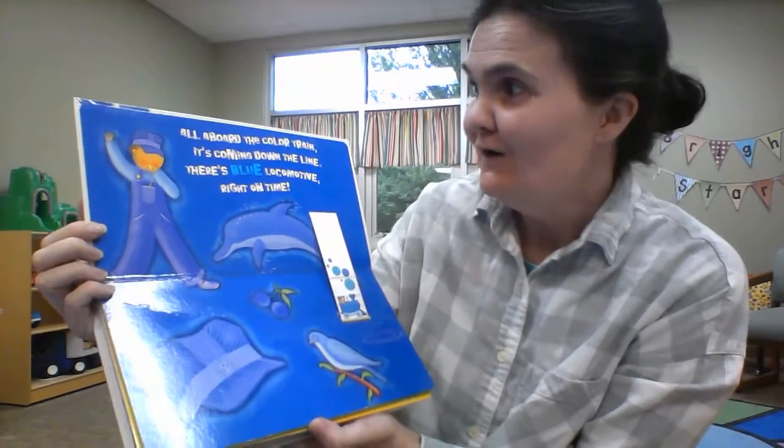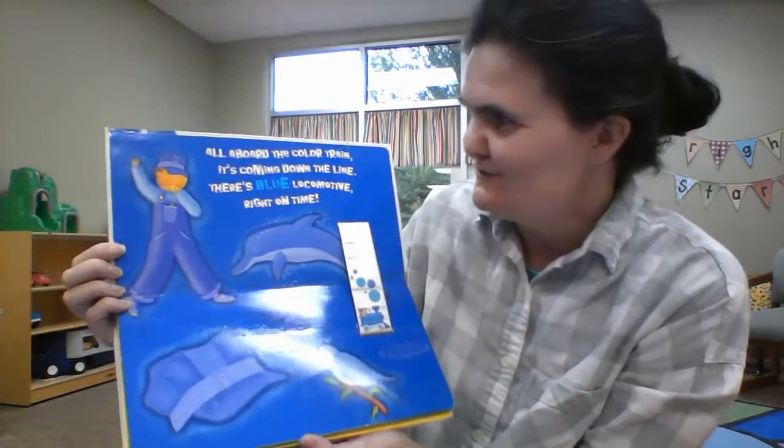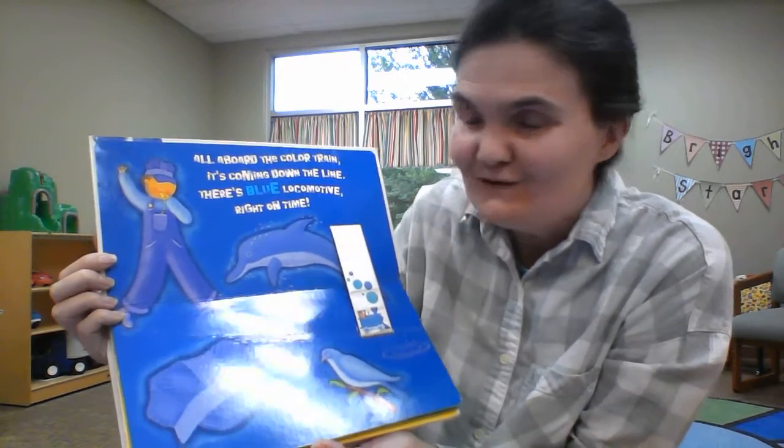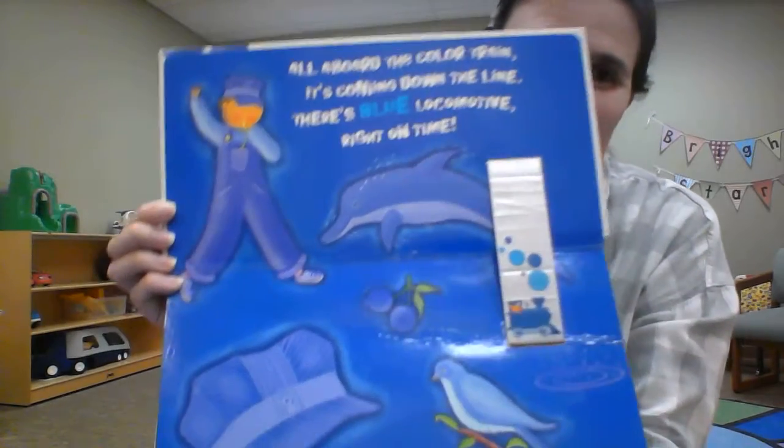So all aboard the color train. It's coming down the line. There's a blue locomotive right on time.